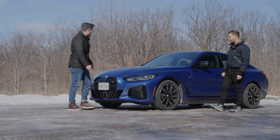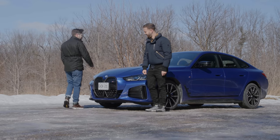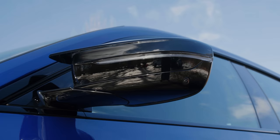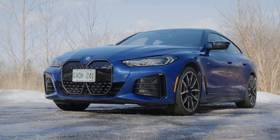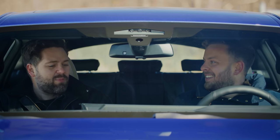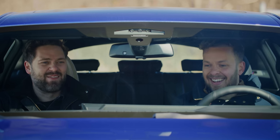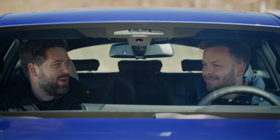The grille is exactly the same size. They're putting the M wing mirrors on everything now — it's like Frank's Red Hot, putting it on everything. I'm actually starting to be glad that my M2 doesn't have M wing mirrors. That's a unique way to look at it.